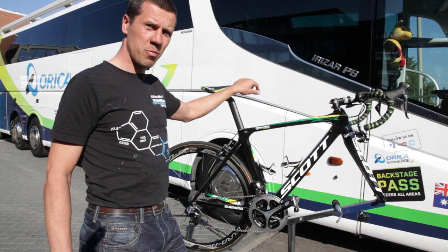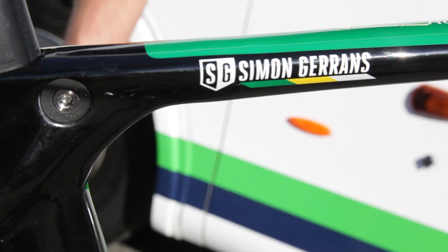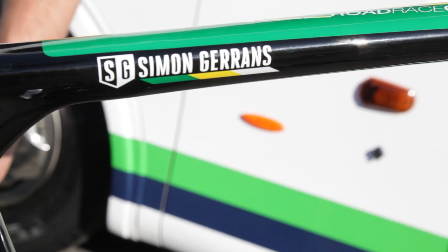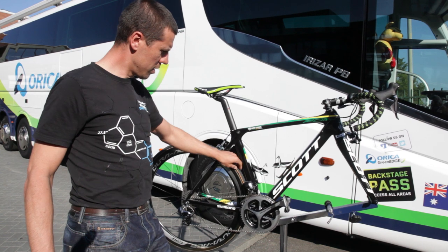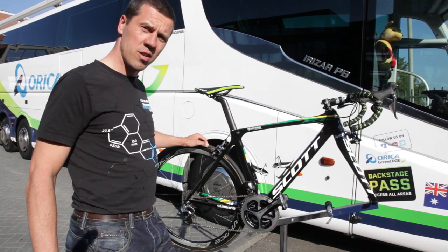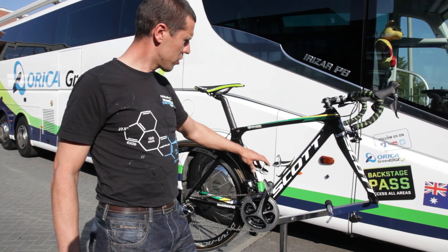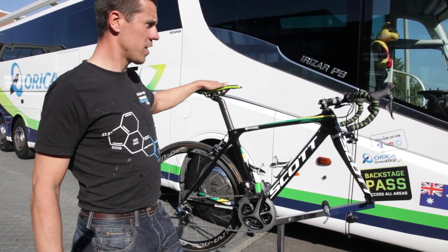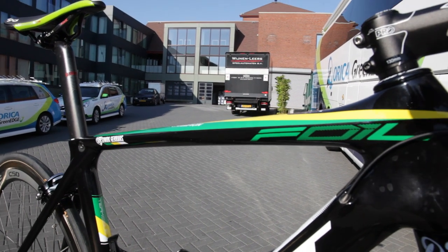The special thing on this bike is that it has the Australian colors on it, as he is the current champion. He has the Continental 25mm tubulars on it, Elite cages, Prologo saddle, and standard very grippy Prologo handlebar tape.